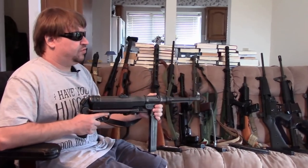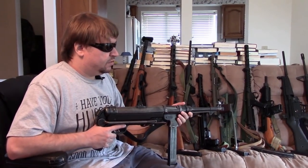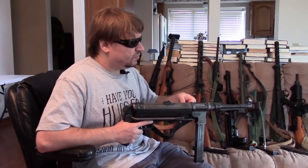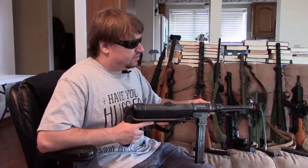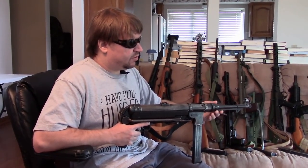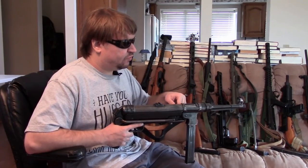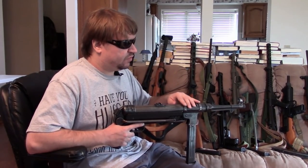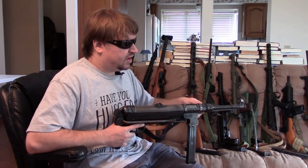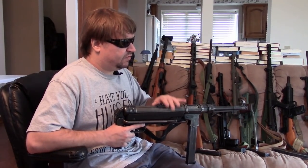With World War Two we switch over to what's known as Generation 2 submachine guns — the war where the SMG would really come into its own, produced in the tens of millions. Kicking off the second generation was initially the German MP38, soon followed by the MP40. The second generation is characterized by more and more stamped parts. The MP40 has a stamped folded receiver. We get away from fancy rear sights to just two or three positions — on the MP40 just a simple flip-up, fold-down notch.